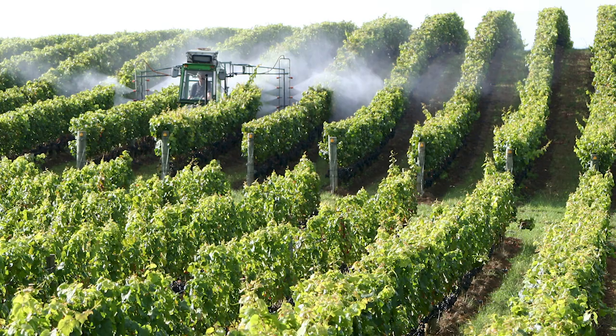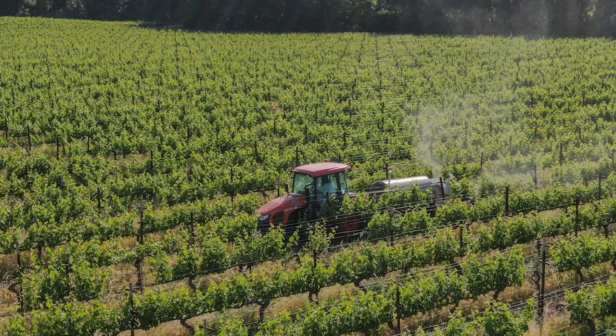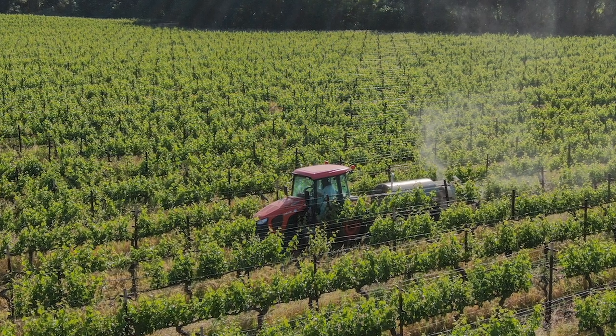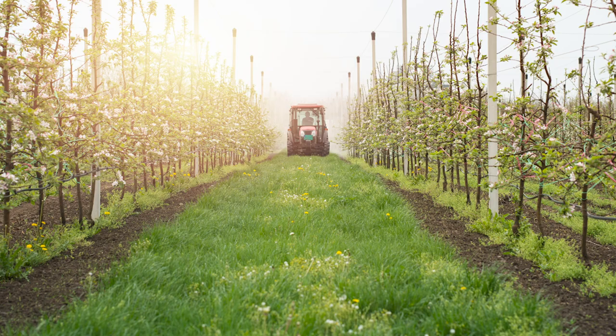A typical grape grower will spray chemical fungicides for powdery mildew management anywhere between 10 and 15 times each year. That has a huge cost to our environment through the chemicals used, the fossil fuels used to power the tractor, and through soil compaction.